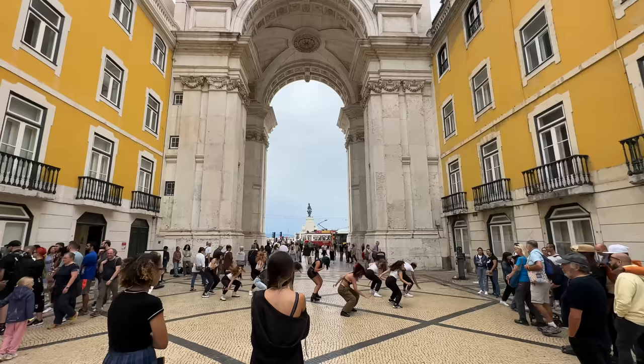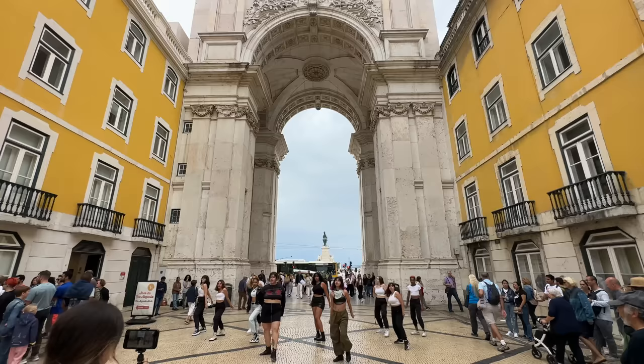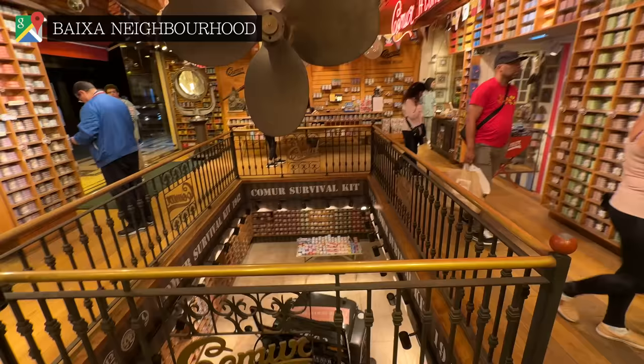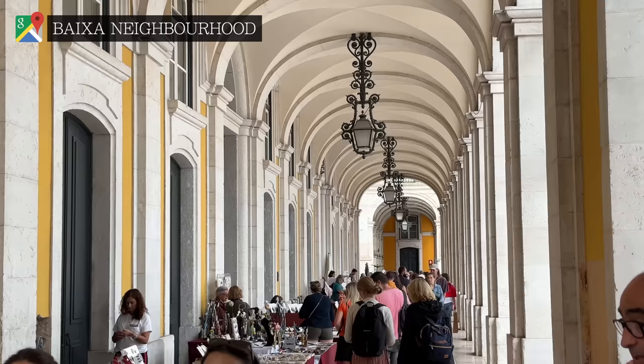By the late afternoon, we'd moved into Baixa. This neighbourhood is where all the action is — restaurants, monuments, tourist attractions, cafes and shops. It's the heart of modern Lisbon life.